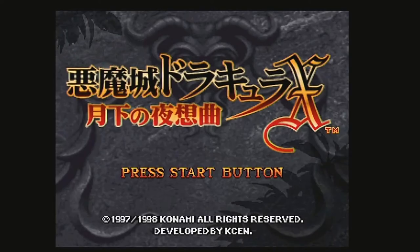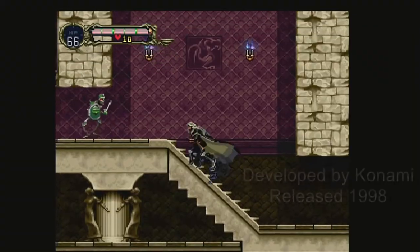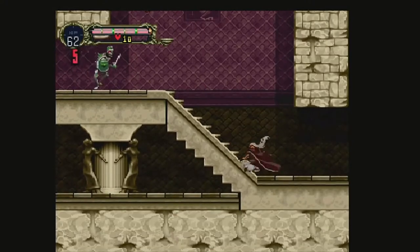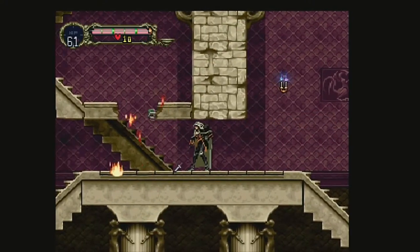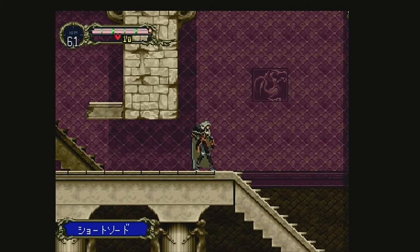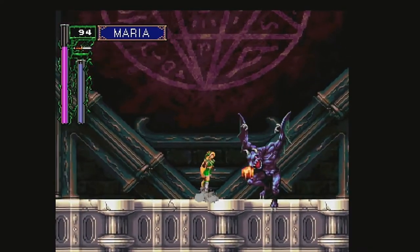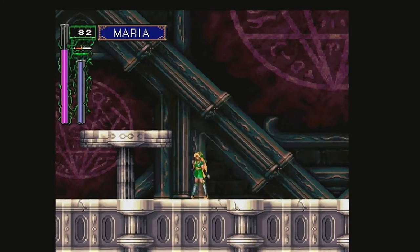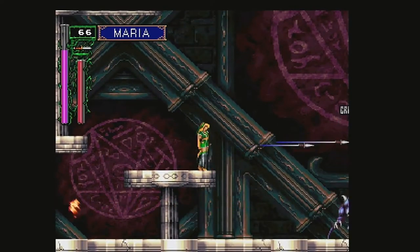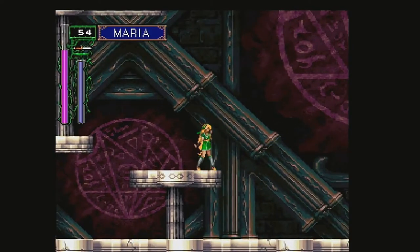Demon Castle Dracula X: Nocturne in the Moonlight on the Saturn was released in 1998. Being a direct port of the PlayStation's Symphony of the Night, Castlevania was not made from the ground up to take advantage of the 2D powerhouse. Konami opted to convert the lower resolution to fit Sega's higher resolution standard — by far not a bad game, but could have been much better. The best part is being able to play as Richter or Maria from the very beginning — a game that could have been so much more if the time was taken.